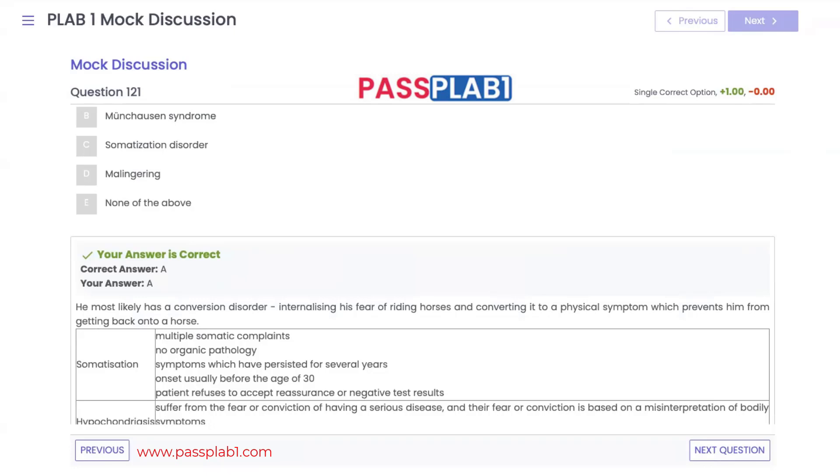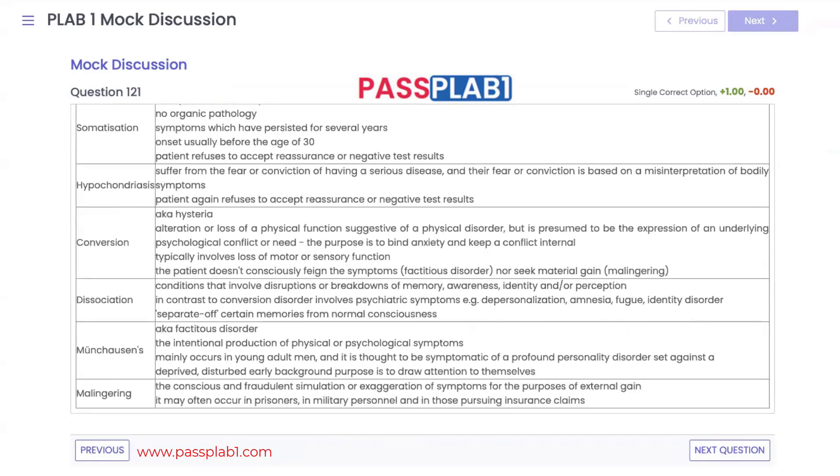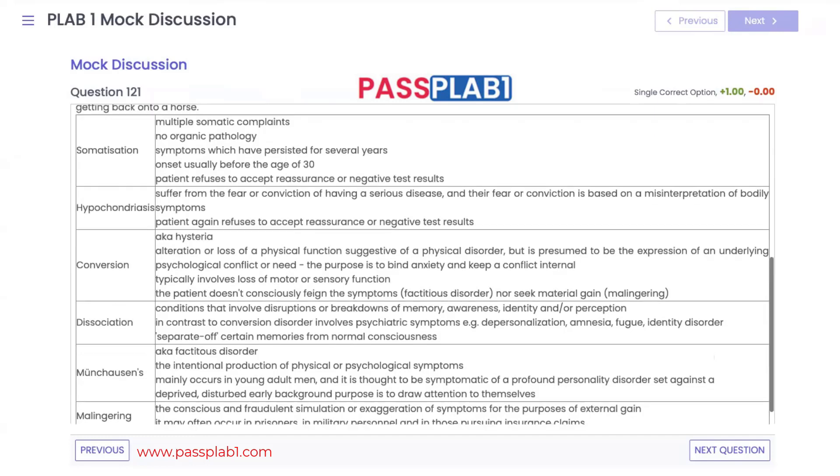Dissociation involves complete dissociation from oneself, developing depersonalization or identity disorders. Malingering is faking illness for financial gain, well known in prisoners and military personnel. Munchausen syndrome involves young adult males who believe or fake having physical or psychological disorders — differing from malingering in that there is usually no financial gain.